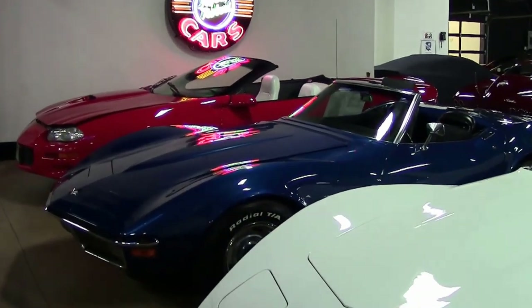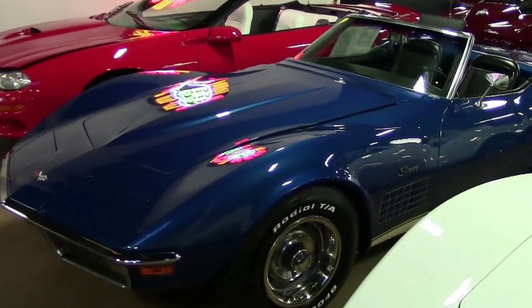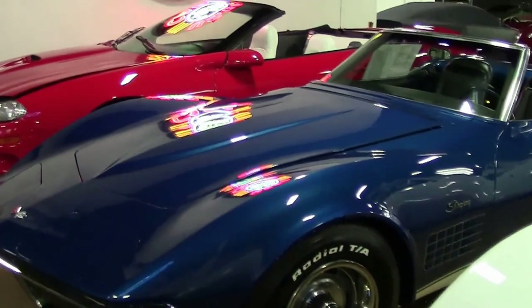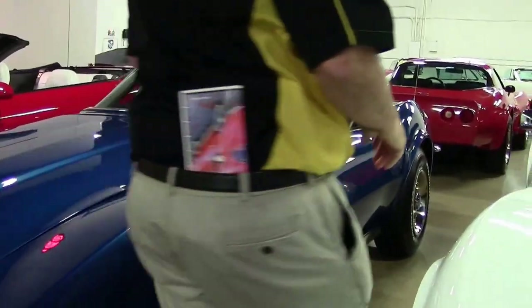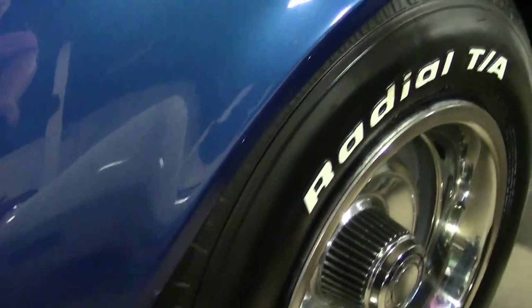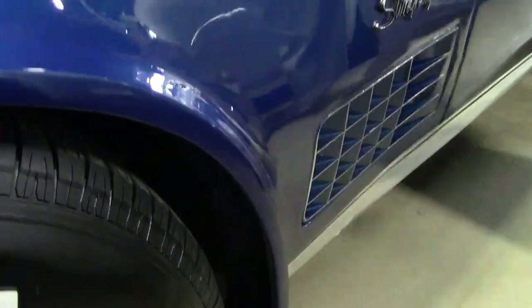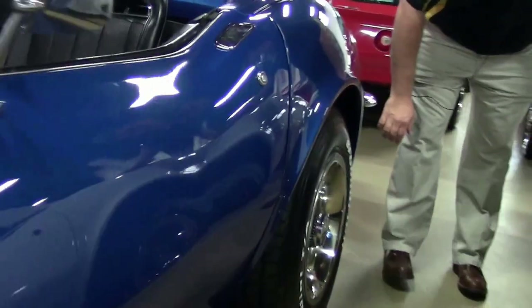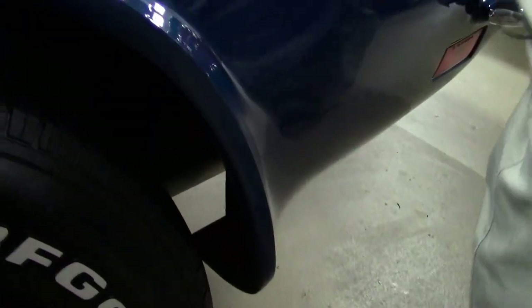In 1970, interiors were refined including redesigned seats for additional headroom and easier access to rear storage. The car was updated with fender flares — a very subtle difference. In 1969 the flare ends about the same, but in 1970 they brought it out to catch debris coming from the tire, not only in the front but in the rear of the car as well.